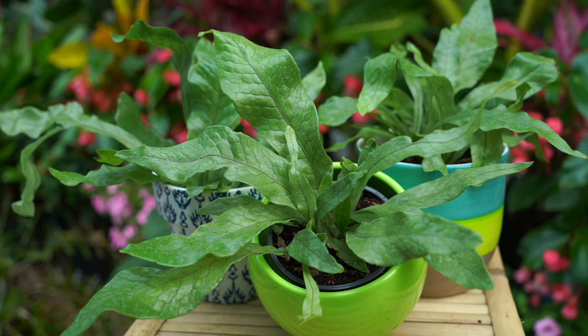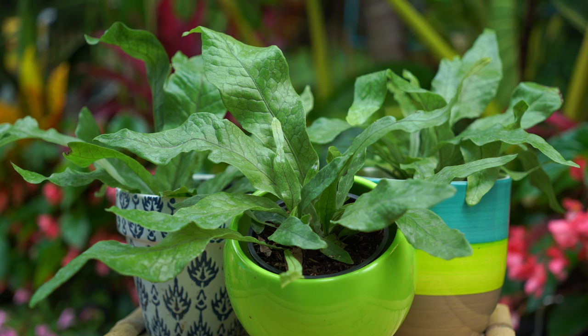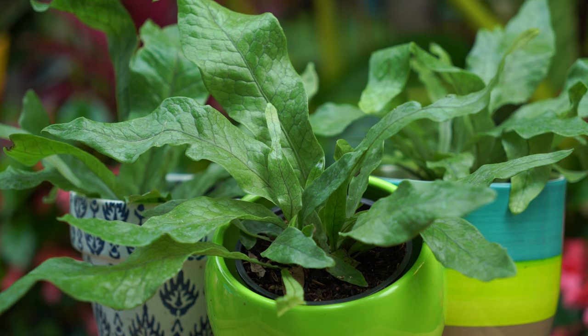Crocodile ferns like a very organically rich, well-drained potting mix — something that still holds onto a little moisture but doesn't stay sopping wet for a long time. They don't like to dry out. It's not like a bird's nest fern where, even though they love moisture and humidity, they'll be tough through drier times. That's not the case with this one. It's not quite as bad as a maidenhair fern, but care-wise regarding humidity and watering is fairly similar.